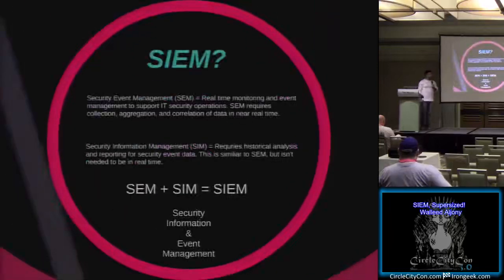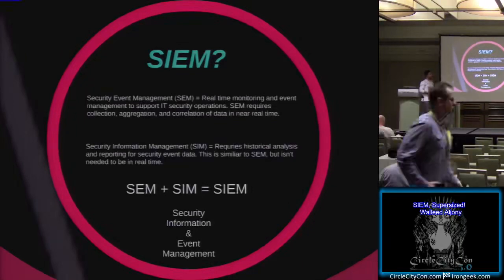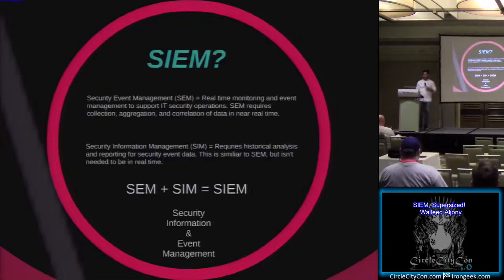Moving on - what is SIEM? SIEM is a combination of two things. You usually hear the name confused as SIM or SEM. Actually, it's a combination of SIM and SEM. SEM, which is security event management, usually refers to real-time security monitoring and requires correlation in real-time with data from organizations. Security information management usually requires the same thing but refers to historical information - data that has to be stored, correlated, and aggregated. The beauty of SIEM is combining both of those to get results in near real-time and also looking at historical information - security information and event management.